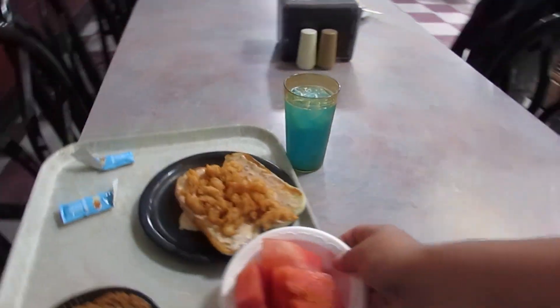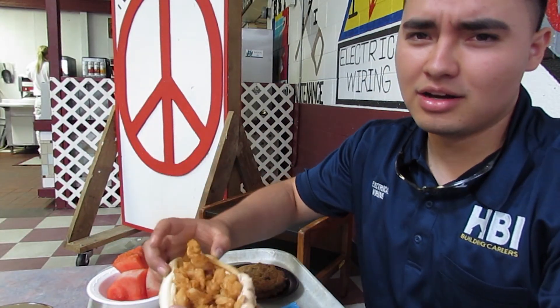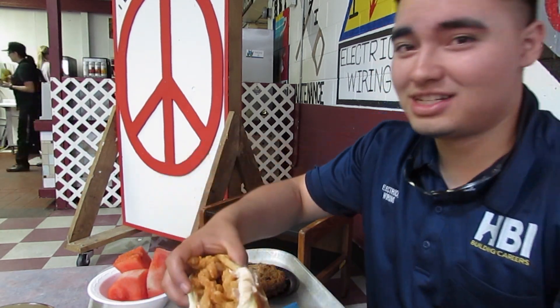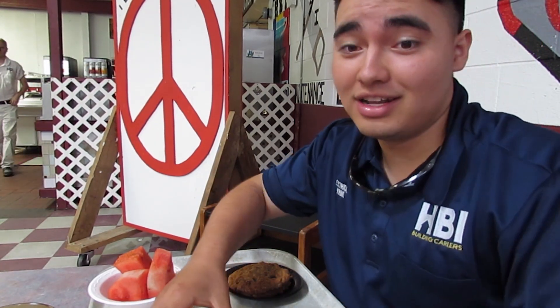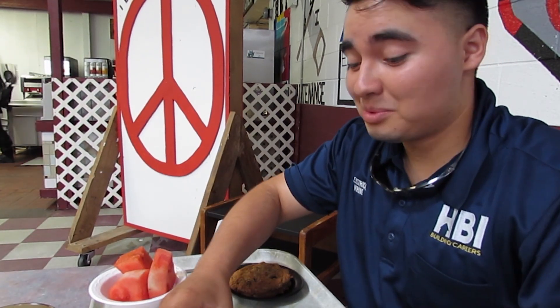We're going to sit down with my homie. It's pretty good — it has like shrimp over here, like professional stuff, chef stuff. Look at the sauce. I got me some watermelon for dessert. And you can get food here all day, it's pretty good.